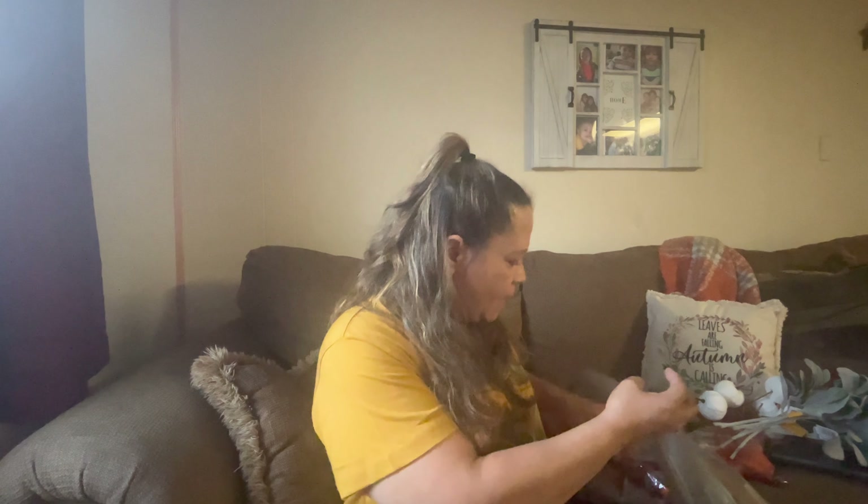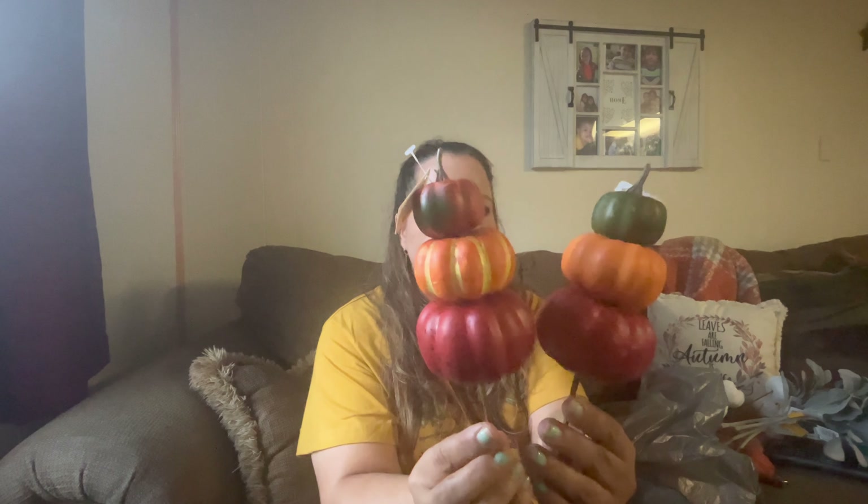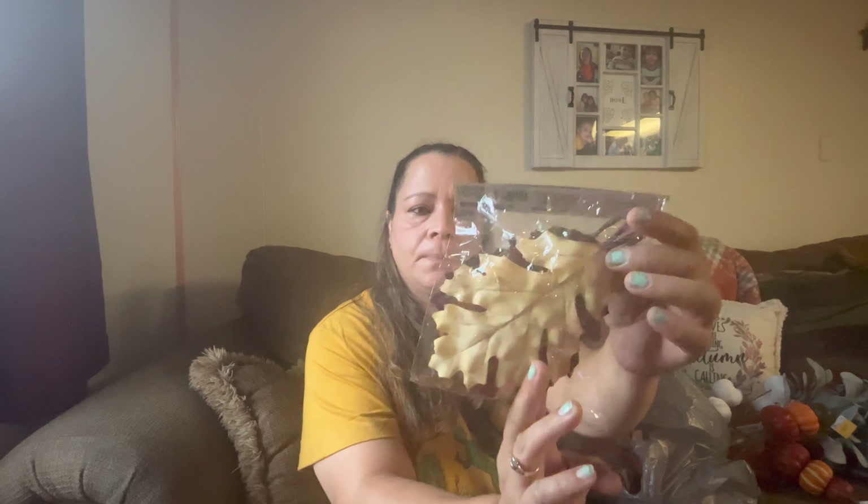I was so excited to find these because they usually sell out fast at Walmart. I also got these two pumpkins — they're stacked up in threes, and I'm planning to paint them in colors that I want. These are 98 cents each. And I got these cute picks, also 98 cents — I'll be using those for DIY. And then these bigger ones as well, also 98 cents.